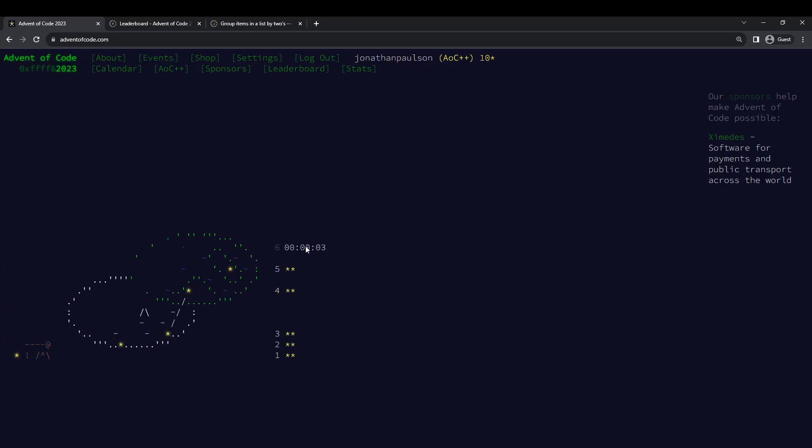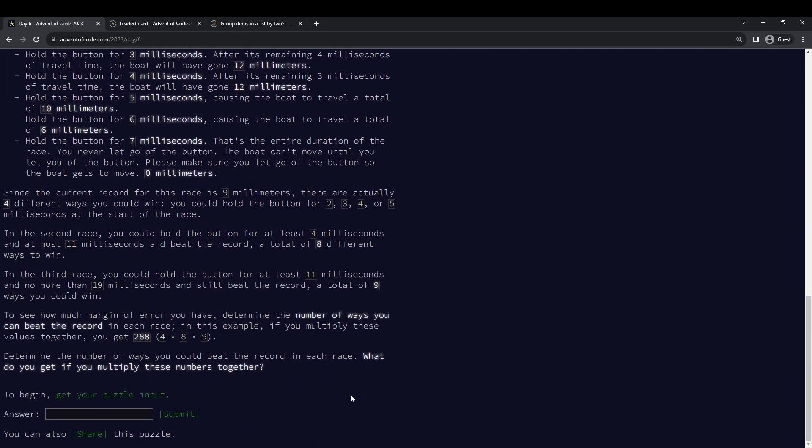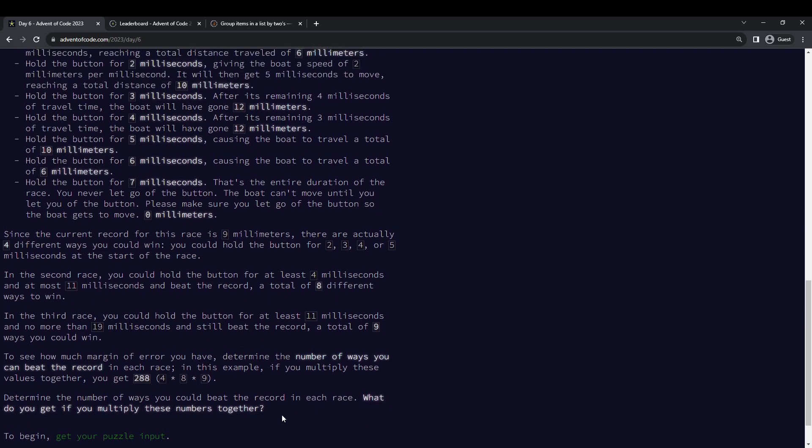Advent of Code Day 6, starting now. What do we got? Time and distance — the number of ways you can beat the record.